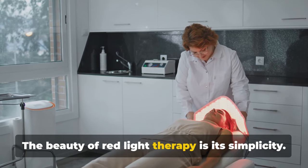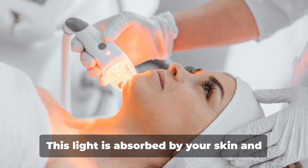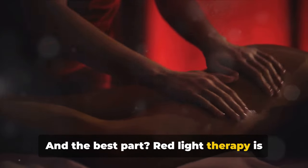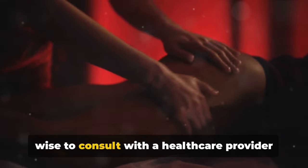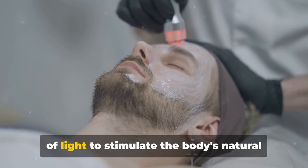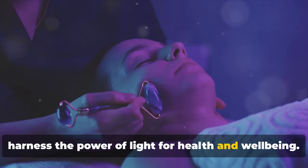The beauty of red light therapy is its simplicity. It involves exposing your body or a specified area to low-level wavelengths of red or near-infrared light. This light is absorbed by your skin and cells, stimulating a variety of beneficial biological processes. Red light therapy is generally considered safe with minimal side effects; however, it's always wise to consult with a healthcare provider before starting a new regimen. In essence, it's a non-invasive treatment that blends science and nature, harnessing the power of light for health and well-being.